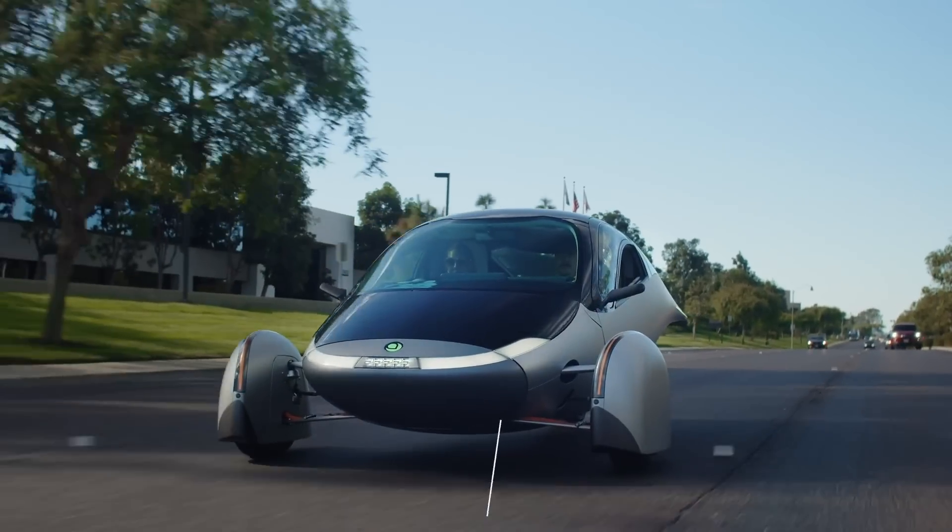Aptera is entering a market that's totally unique. I don't even want to call it a vehicle — I want to call it Aptera, because the only thing you're going to see in the marketplace like this is an Aptera.